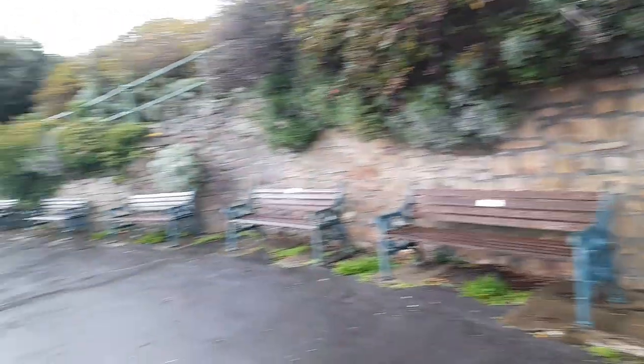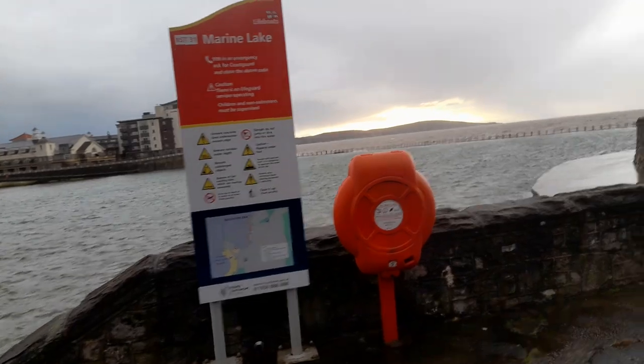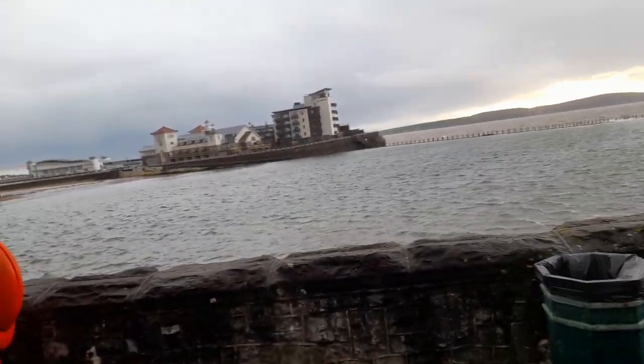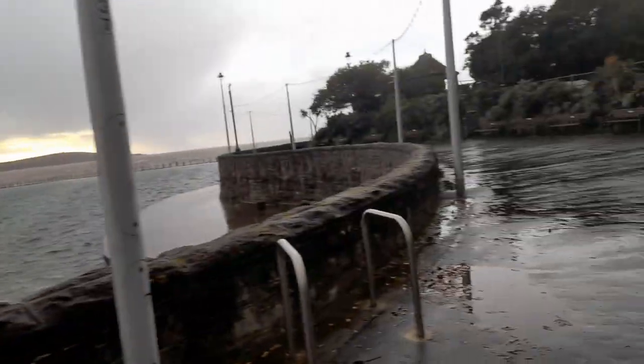There's some more seating — lots of seating. Lots of people have donated benches. Here's the Marine Lake. You can walk down there to get to Float Together and other places.